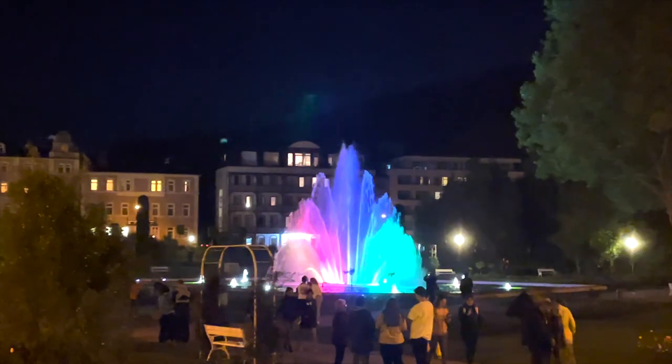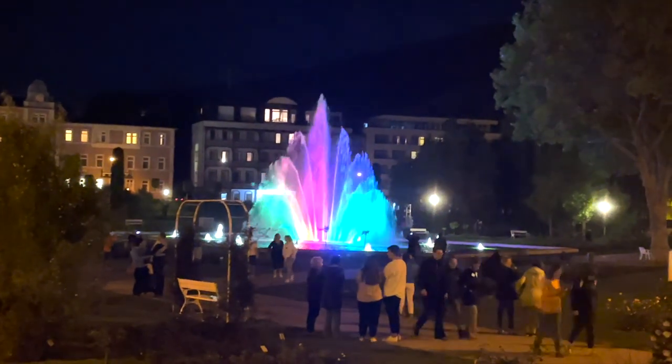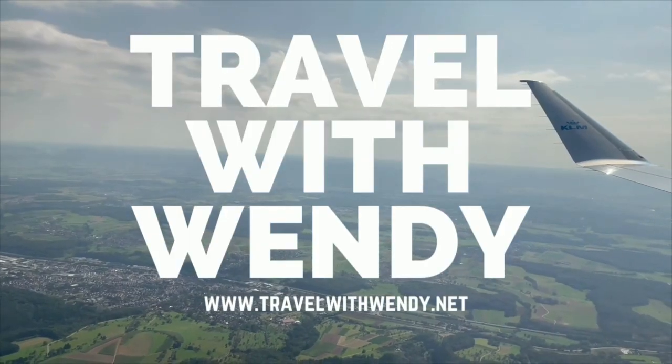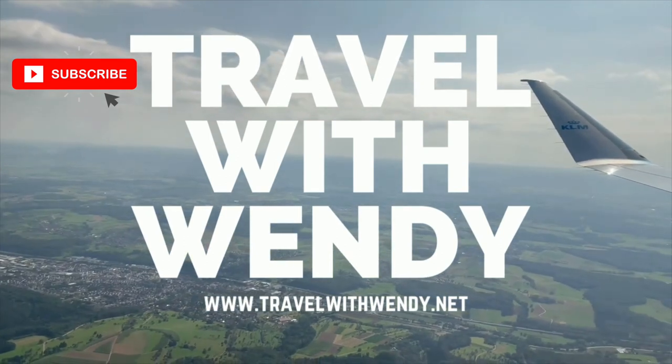That's just a little bit of Bad Kissingen. So what do you think of our weekend in this spa town? It sure is special, huh? For more information, check out my blog and podcast too. Thanks for watching today and don't forget to like, follow, and subscribe. Till next time, remember — it's always an adventure when you travel with Wendy.